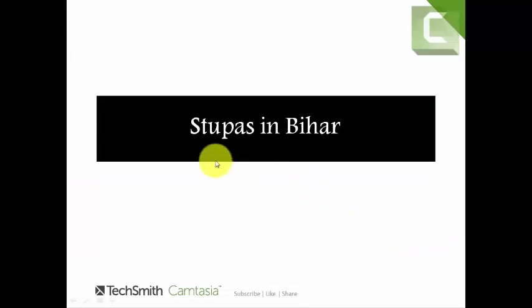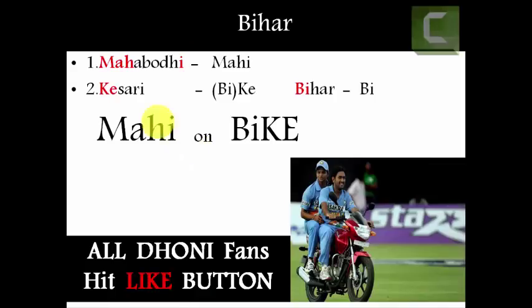Third, tricks to remember stupas in Bihar. There are two stupas in Bihar: the first one is Mahabodhi stupa and the second one is Kesari stupa. If you observe Mahabodhi, you can see the letters M-A-H-I — its pronunciation is 'Mahi,' the nickname of Mahendra Singh Dhoni. Try to remember Mahabodhi as 'Mahi.'